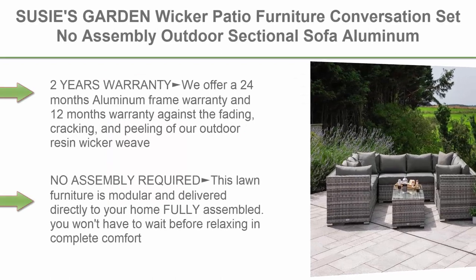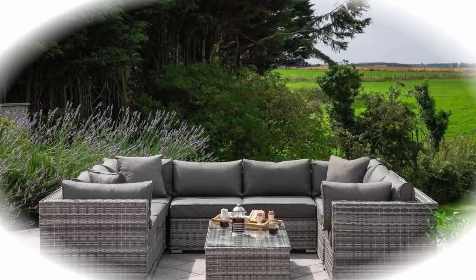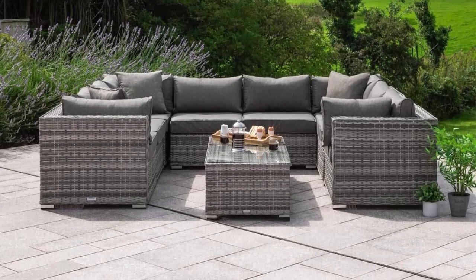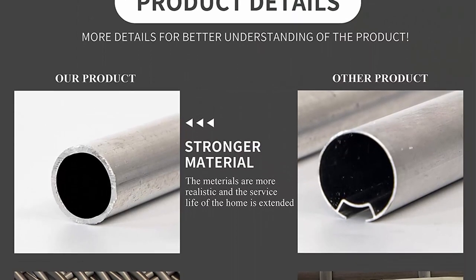Top 3: Susie's Garden Wicker Patio Furniture Conversation Set — no assembly outdoor sectional sofa, aluminum L-shaped couch, gray deck rattan furniture with free waterproof cover and toss pillows included. 2-year warranty: we offer a 24-month aluminum frame warranty and 12-month warranty against the fading, cracking, and peeling of our outdoor resin wicker for this backyard furniture.